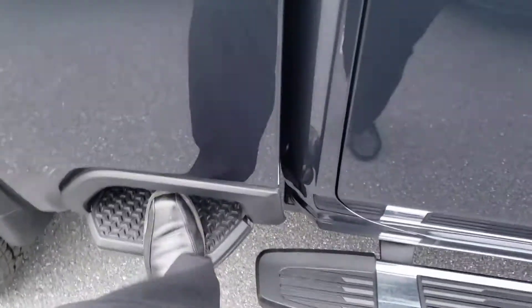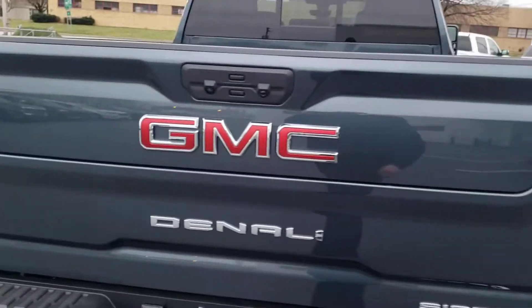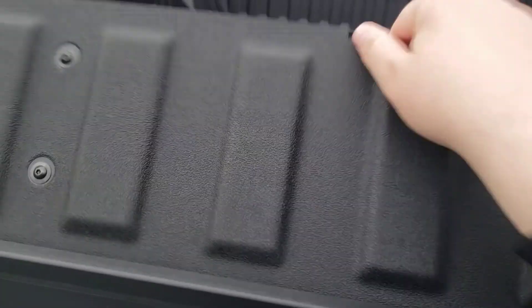Things include the side step, make it a little easier getting to the back of your bed. Now the big thing a lot of people see is the multi-pro tailgate. You've probably seen commercials about it — it works a couple different ways. The top half folds right down to a workbench, but also pulls up to an extended stop load.